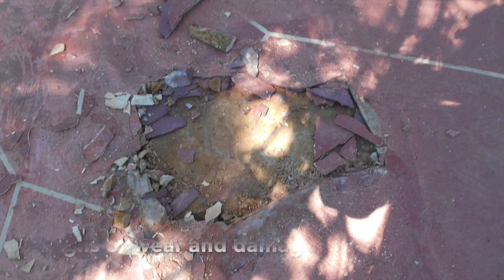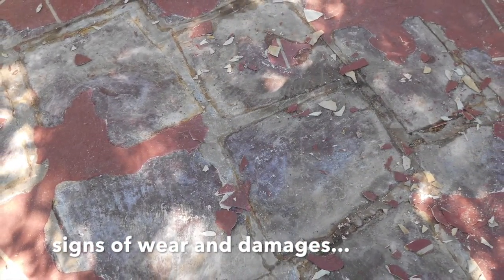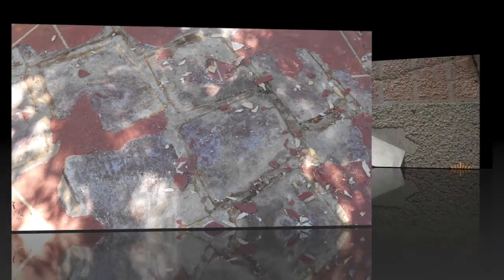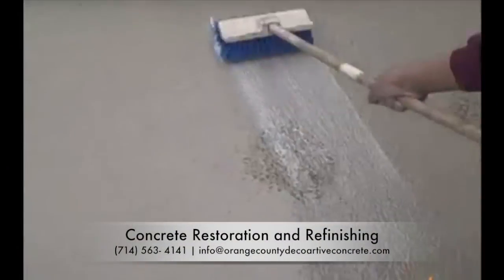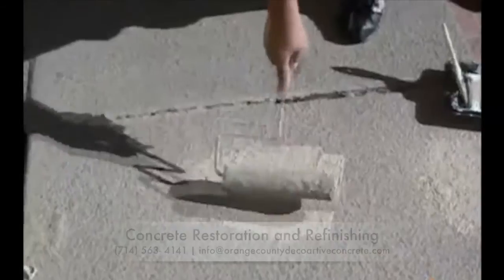When your sidewalk, driveway, patio, and pool deck eventually show signs of wear and damages, it is important to do concrete crack repair right away. We offer concrete restoration and refinishing, and this will ensure that your residential or commercial property always looks its best.